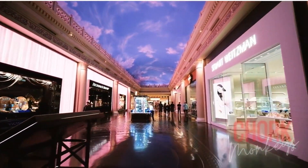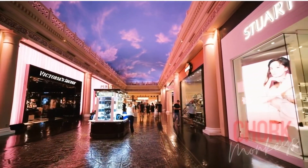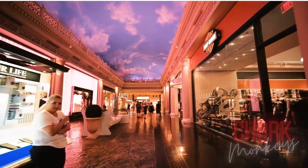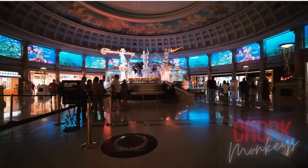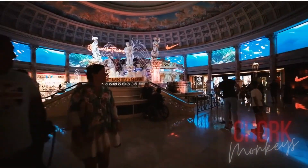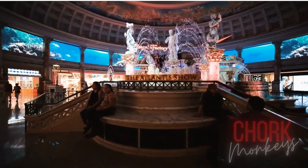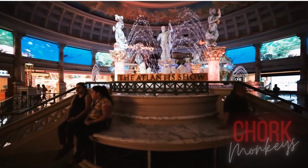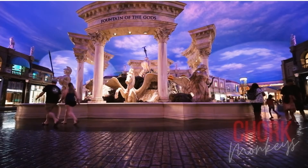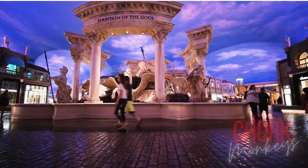Get a taste of the high life at the Forum Shops at Caesars, an indoor mall within Caesars Palace where you can window shop top luxury brands. You'll be transported to another world as you walk the opulent setting featuring Roman architectural details such as marble columns, statues, fountains, and a barrel-vaulted ceiling that changes colors just like the sky. Don't miss the Fall of Atlantis show every hour beginning at 11 a.m.